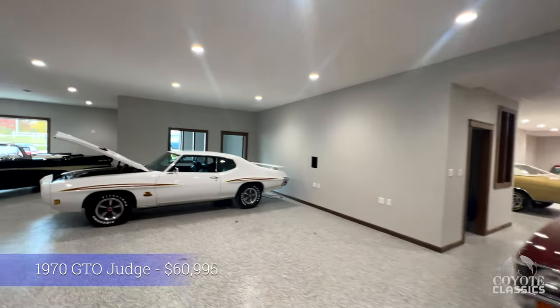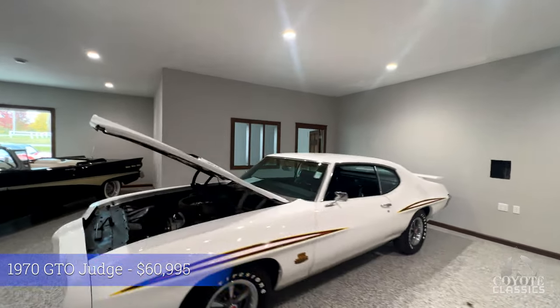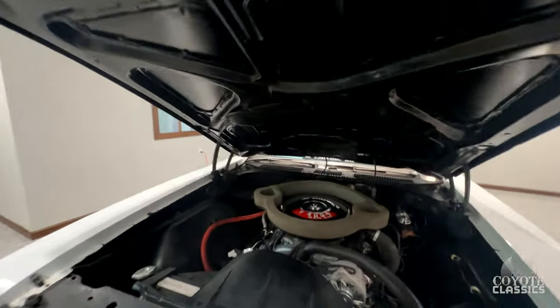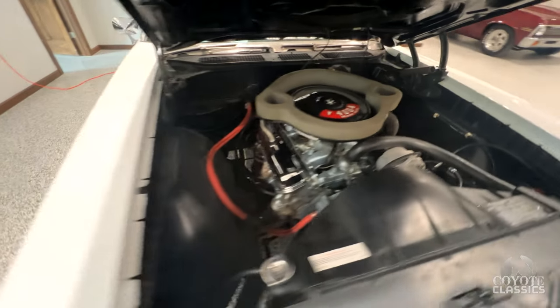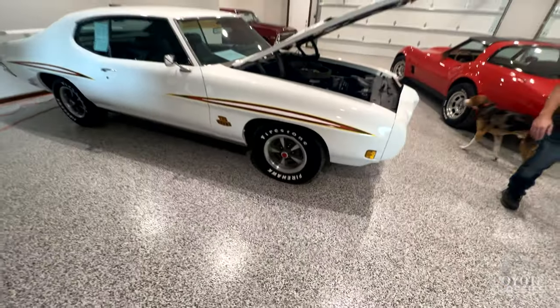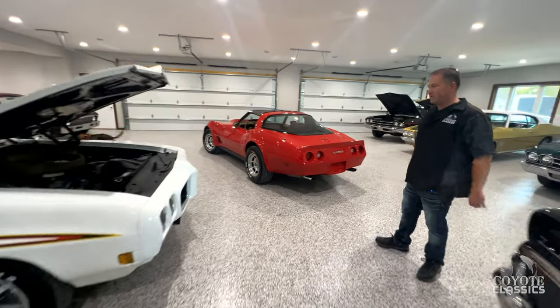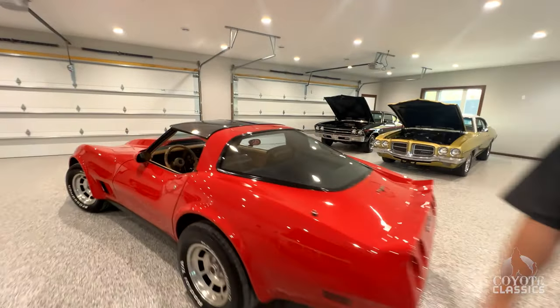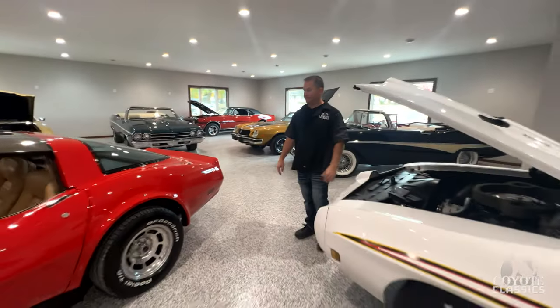Across from that, a 70 real deal GTO Judge. PHS documented, factory four-speed car with its numbers matching four-speed transmission — and it's got the right heads on it too. I've always loved the front end of these 70 GTOs, especially the Judge with the wing on the back. They're my favorite car and they're comfortable. It's got a functional rear spoiler too — I think that's awesome.